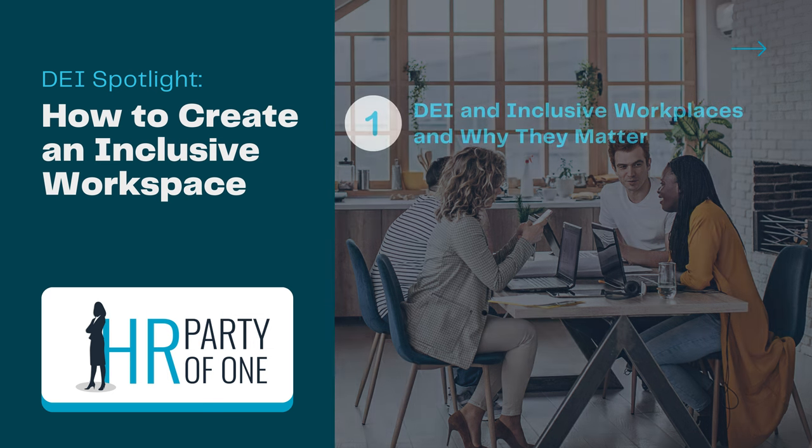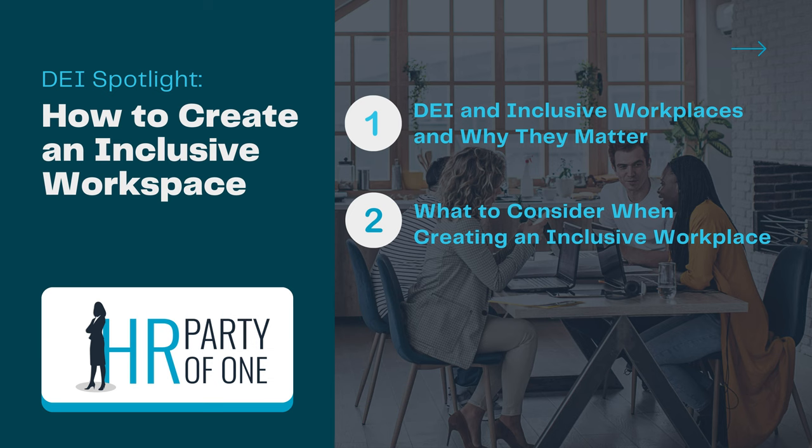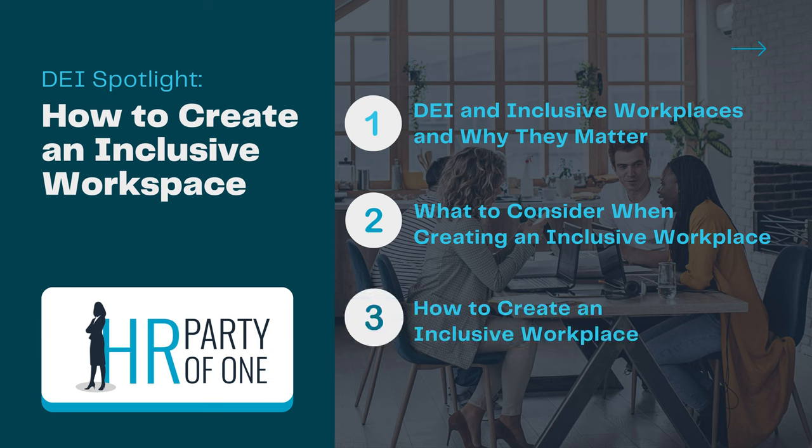Today, we'll discuss DE&I and inclusive workplaces and why they matter, what to consider when creating an inclusive workplace, and how to create an inclusive workplace. Let's get started.